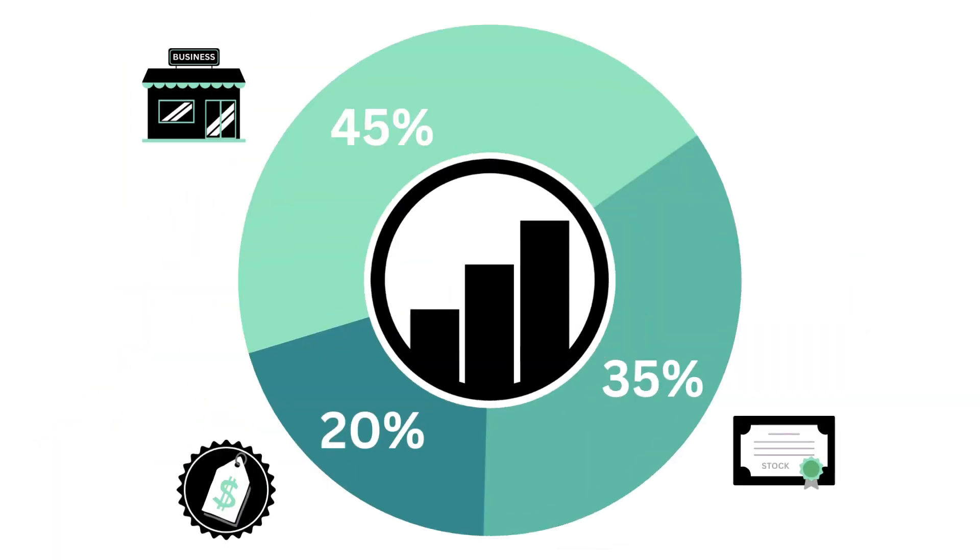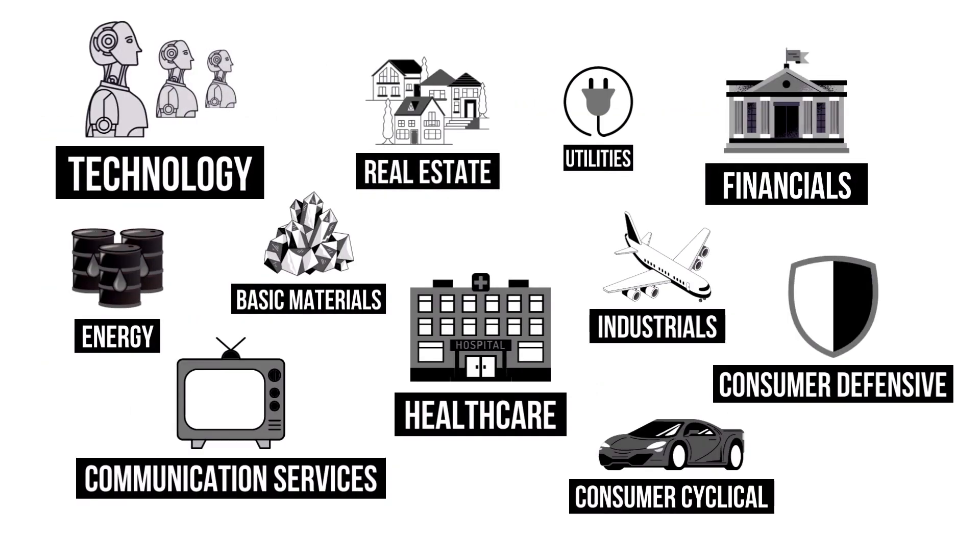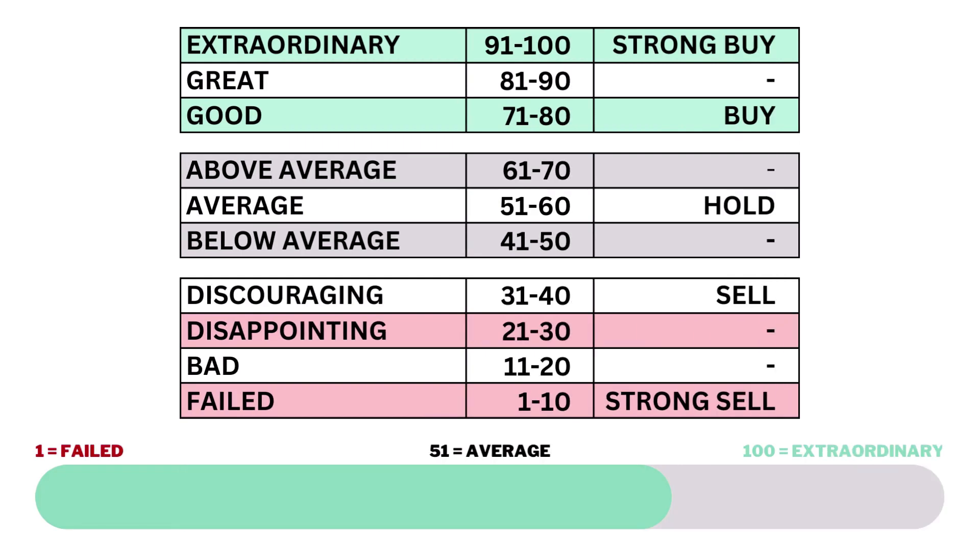This analysis is divided into three factors: the business, the stock, and the price. Within each factor, a total of 14 metrics — from business growth and performance to intrinsic value — are evaluated. Because each company belongs to a specific sector of the economy, my analysis normalizes the data so you can compare grades between companies of different sectors. Each of the three factors and 14 metrics are given a grade from 1 to 100, with 51 to 60 being considered average.